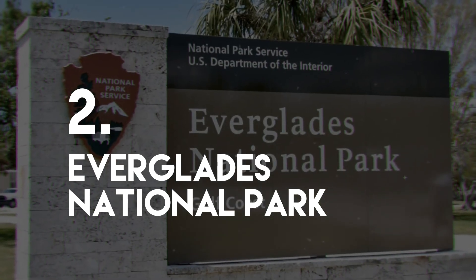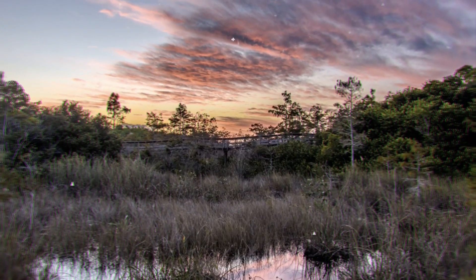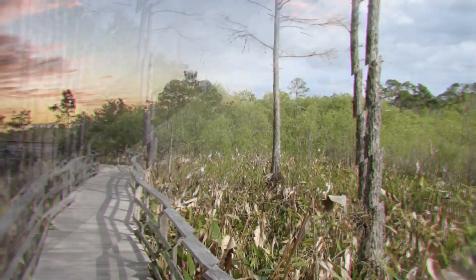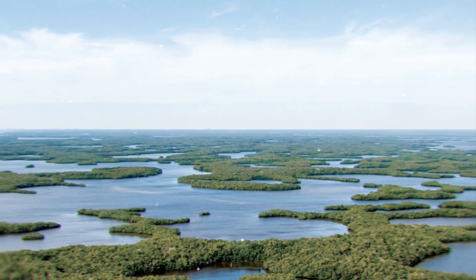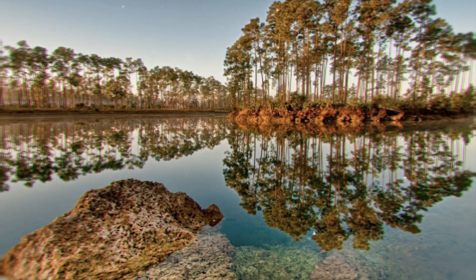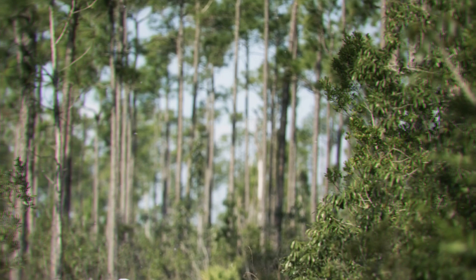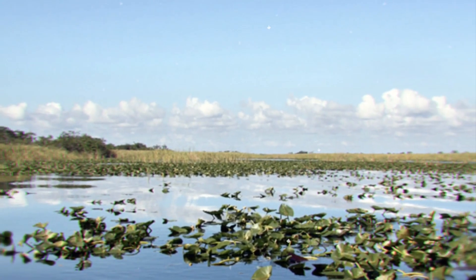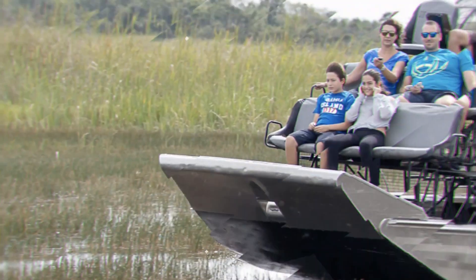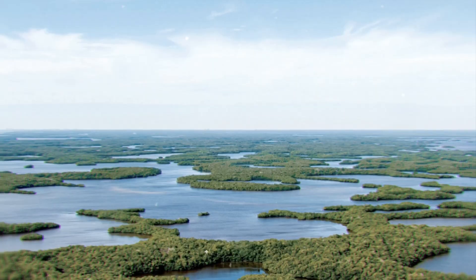Number 2: Everglades National Park. Created in 1947 after petitioning environmentalists convinced the government that the area was something special, the Everglades is the second largest national park in the country, smaller only than Yellowstone. It consists of 1.5 million acres of subtropical marshes and swamp. The river flows from Lake Okeechobee and provides the perfect environment for wildlife such as otters, turtles, crocodiles, and even panthers. The wet ecosystem in the park makes it great for wildlife-spotting boat trips.